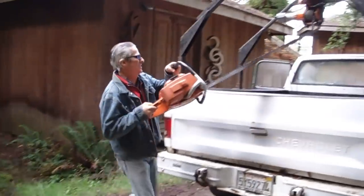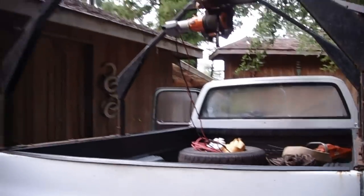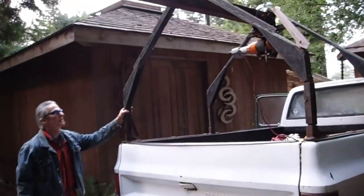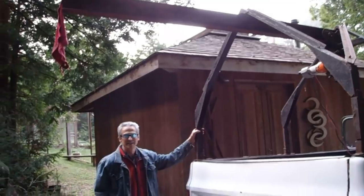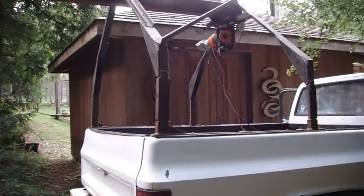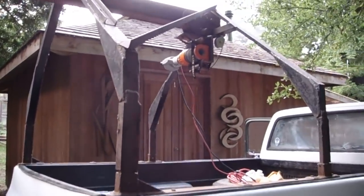It's a two-hour trip down to the beach taking an extra chainsaw. This is no ordinary truck — it's very specialized. This was all specially made up to be able to pick up about three thousand pound pieces of wood. It's a ton and a half with a lot of heavy duty brakes and suspension.